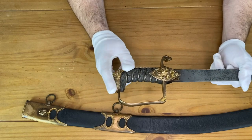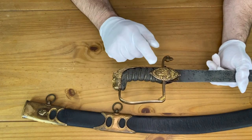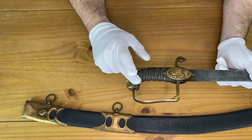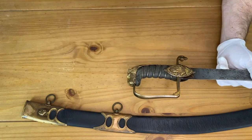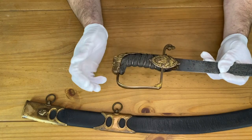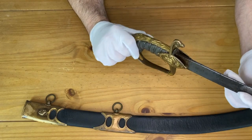What makes this saber unusual compared to many? There are several features: the langets are absolutely huge, the lion's head is unusually large, the beaked section is uncommon, and there are elaborate details on the guard. The unfullered blade and the yelman section are all unusual features for British swords of that period. This blade is also completely unfullered, just like the Shamshir blade shown on the previous flank officer's sabre video.